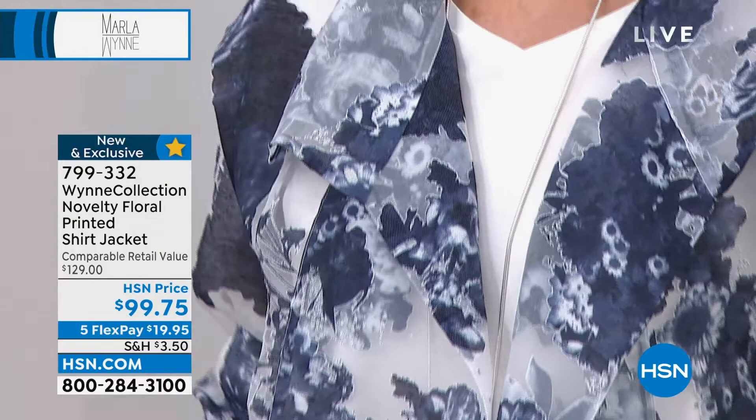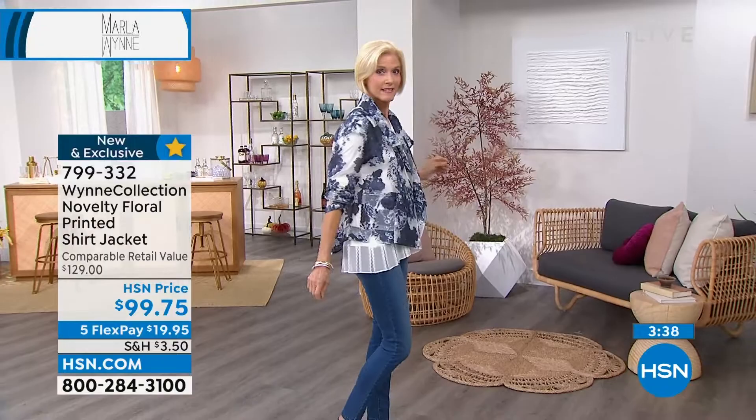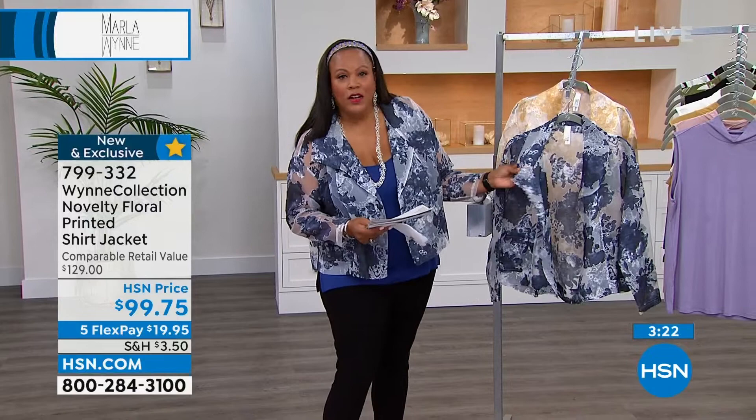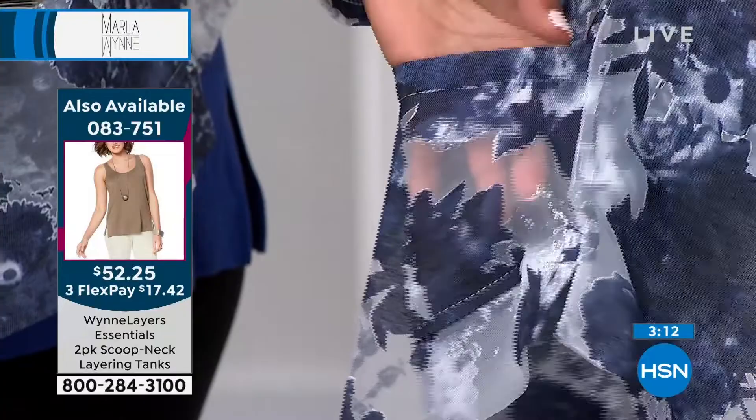Thank you for giving us a post-summer topper — it's perfect to transition. The indigo floral is most popular right now — they were selling evenly, but the indigo floral pulled out in the lead. It goes easily with jeans, a simple tank top — I have the two-pack tanks that Marla Wynn is famous for, a little stretch jersey, beautiful soft tank. It's lightweight with a gorgeous shirt collar look, pockets, and I love how you infuse the black as we go into fall.